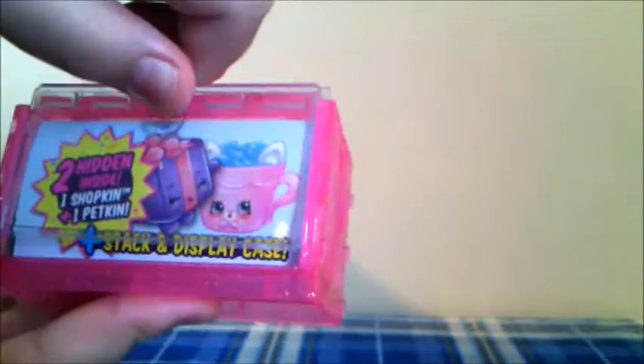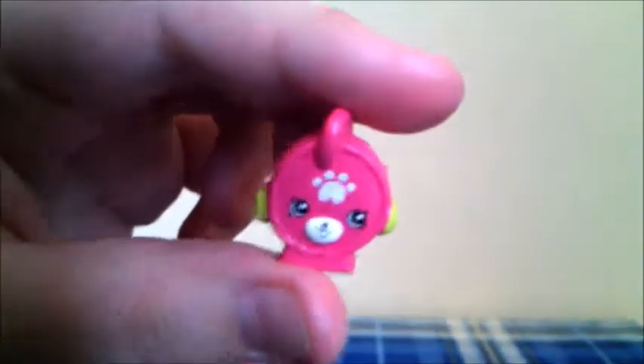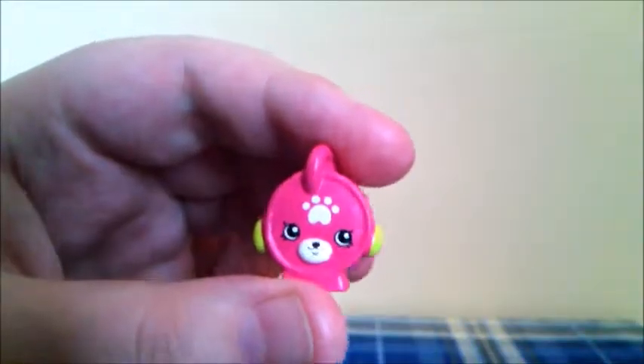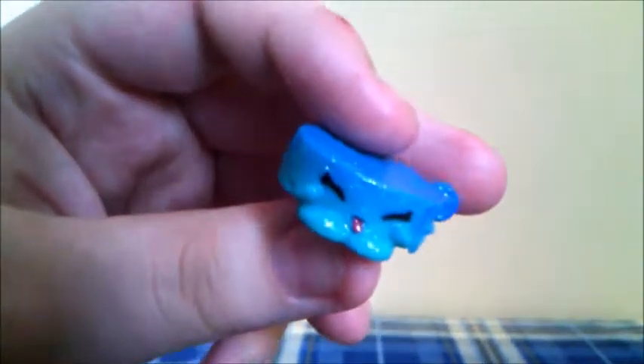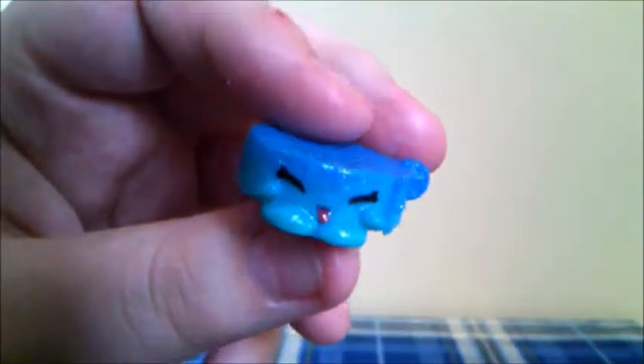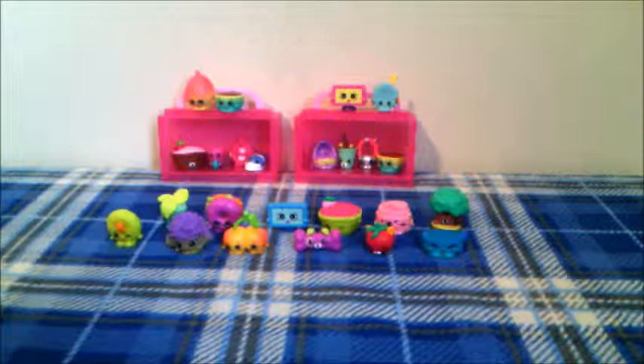Now let's see who our last two Shopkins are in the display case. The first one is Wacky Tag in pink, and this is a Special Edition Petkins, and this Shopkins is a duplicate. And the last Shopkins is Little Pet Collar in blue, and she is another Ultra Rare — this is actually her first Ultra Rare Season 4 duplicate Shopkins. Thank you everyone for watching, and if you like this video, please subscribe to see more, and we'll see you in our next video. Bye!